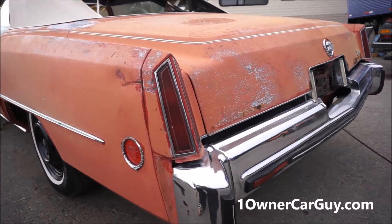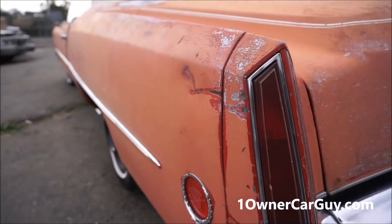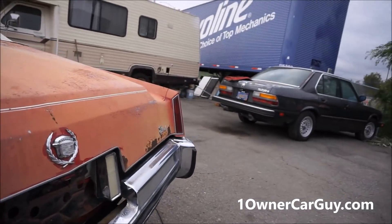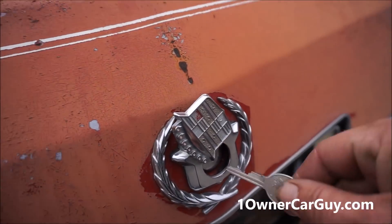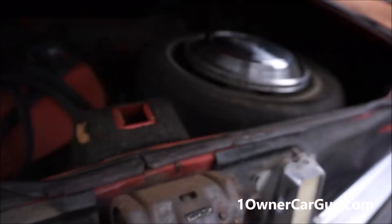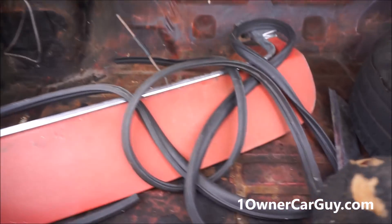Going down this side — these rear filler pieces, if you're familiar with Cadillac, you're familiar with replacing them or seeing them gone. Let me show you in the trunk while we're back here. It's not rusty in the trunk, man. It's not rusty in the trunk — it's a clean car.